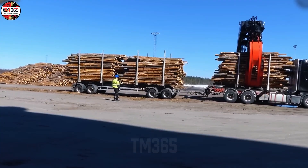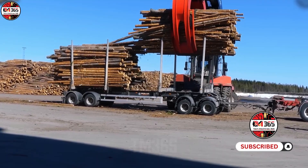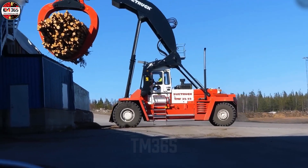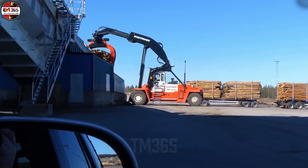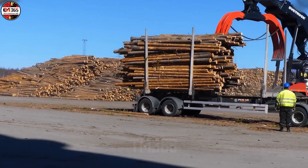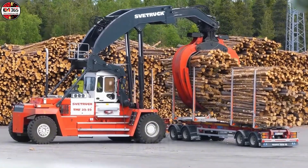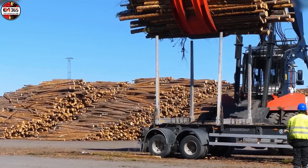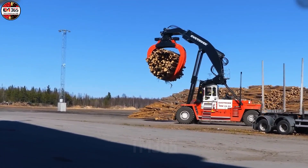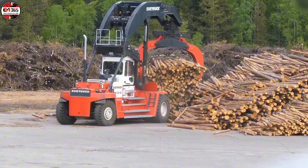Forget the dainty dance of warehouse pallet jacks. The recent demonstration of the SV truck TMF 3222 was less a display of function and more a brutalist ballet starring the titans of logistics. This mechanical heavyweight champion showcased its specific genius, effortlessly stripping massive log payloads from hauling mammoths like the 700-horsepower Volvo FH16 and the venerable Scania R620. This isn't just heavy machinery — it's an engineering paradox. How does a 90,000-kilogram operational behemoth, weighty enough to discourage casual conversation, execute movements demanding surgical finesse?